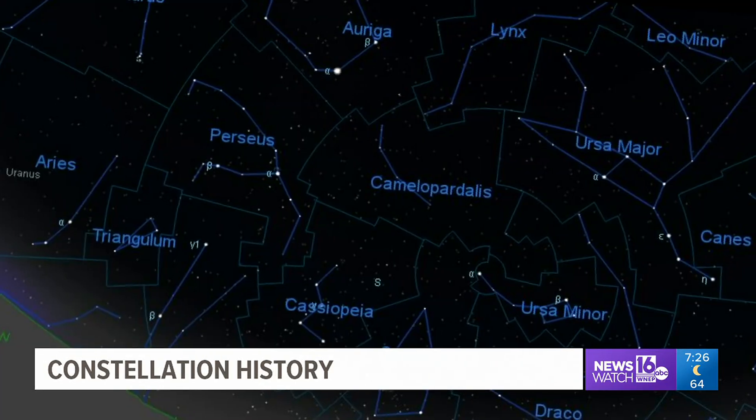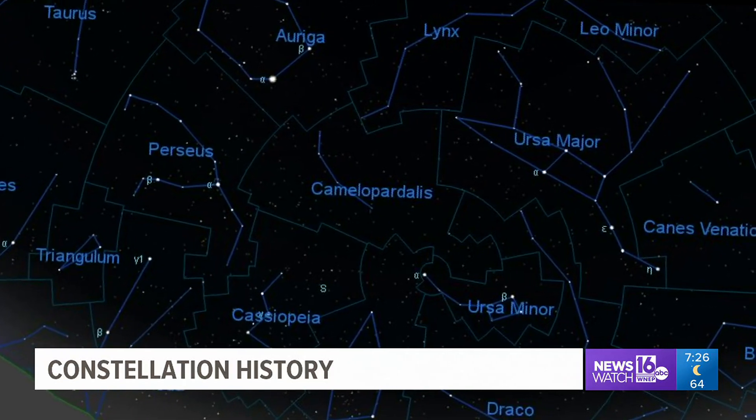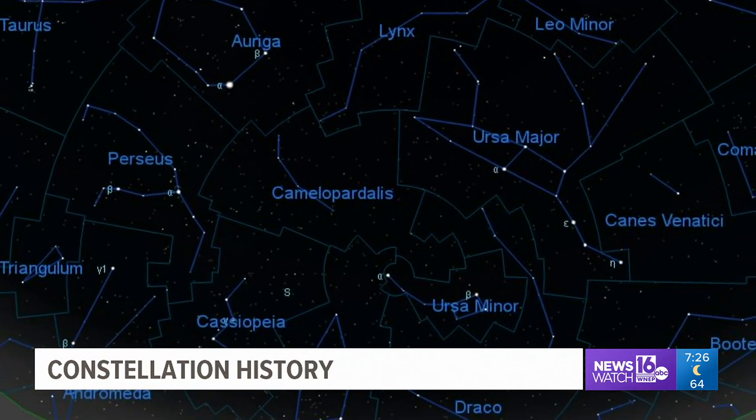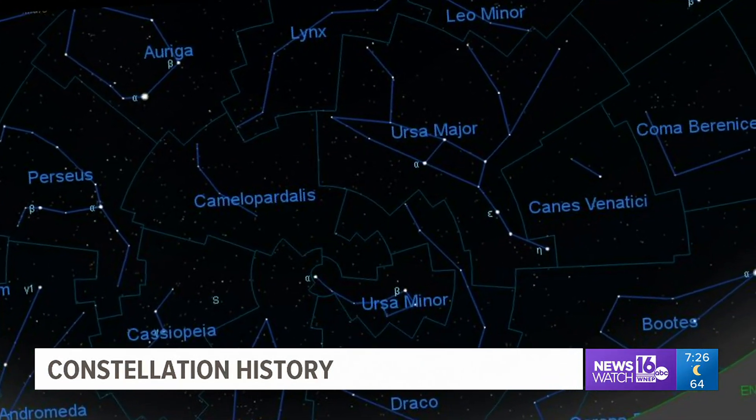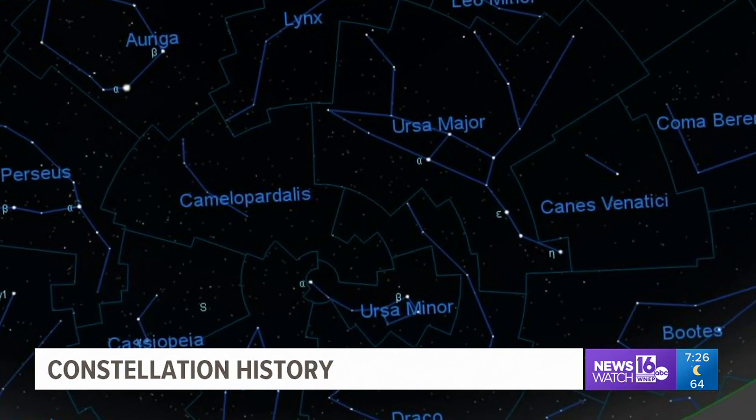Egyptians had constellations, and Chinese and Europeans had them, but they were just not uniform. That's why in 1930, the International Astronomical Union devised the maps for where the constellation boundaries are. Constellations come in all shapes and sizes.